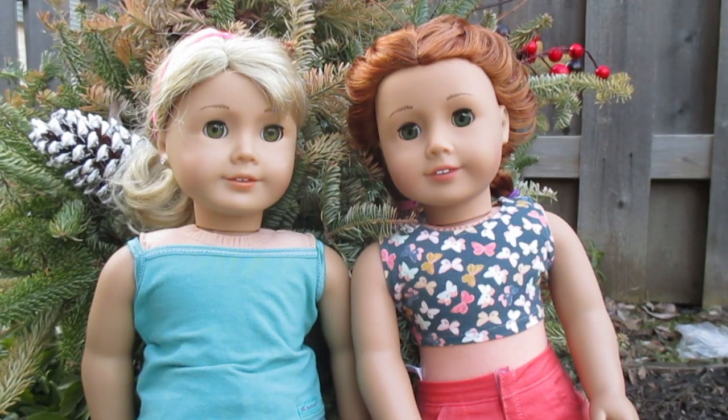Hey guys, it's Lauren here. I'm so excited to announce Cycle 2 of Spellbomb Dolls, so if you're interested in entering, please keep watching.